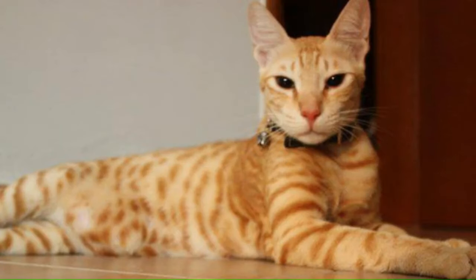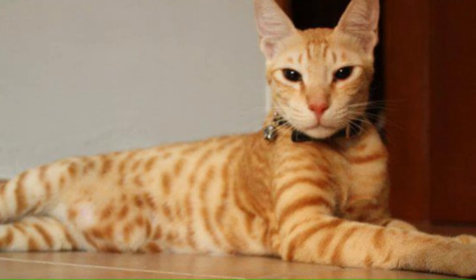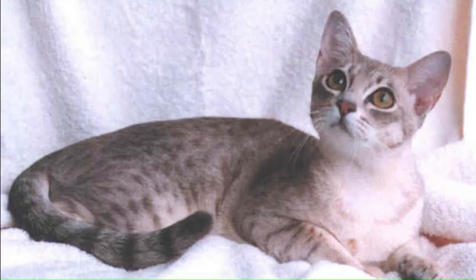Number 12: Arabian Mau. From the Arabian Peninsula, this breed is known for its short to medium length coat, which can come in a variety of colors and patterns. The Arabian Mau has a distinctive appearance with a medium-sized, muscular body and large, expressive eyes. Number 13: Australian Mist. From Australia, the Australian Mist is a cross between the Abyssinian Cat, the Burmese Cat, and the Australian Tabby Cat, known for its distinctive and unique spotted coat. This breed has a medium-sized body, expressive eyes, and a short, dense coat.